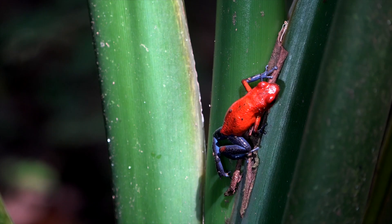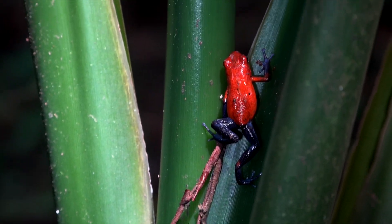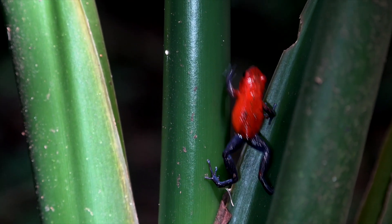A single pup is raised every year, and it has been observed that females other than the mother will help feed the pup. The iconic strawberry poison dart frog is a colorful species in this hot lowland forest.